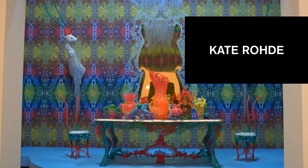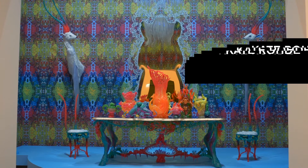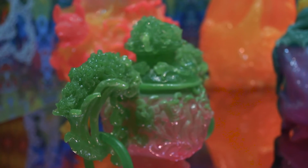I'm Kate Rode, an artist designer based in Melbourne. I've come from a fine art background, so in a lot of ways my designs are not so constrained by ideas of practicality and functionality, and they tend to have a more fantastical kind of aspect to them.